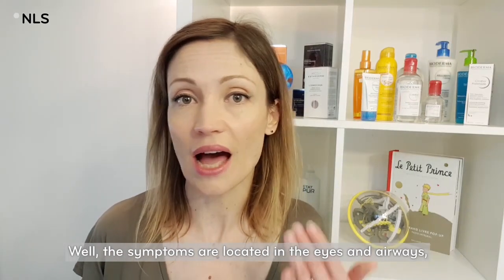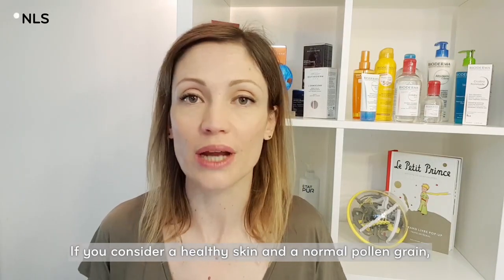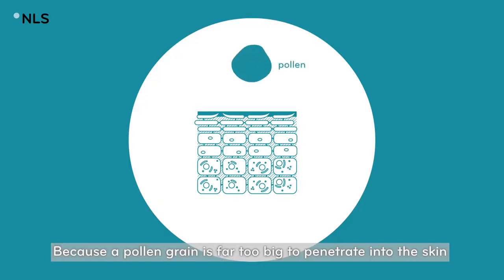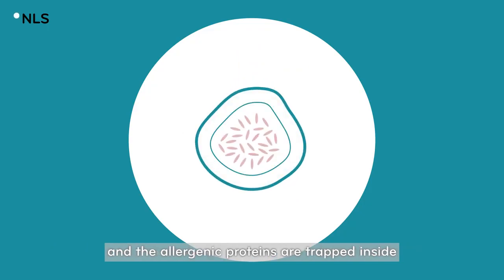The symptoms are located in the eyes and airways, but it can affect the skin as well. If you consider a healthy skin and a normal pollen grain, it's no big deal because a pollen grain is far too big to penetrate into the skin, and because the pollen grain has a double coating and the allergenic proteins are trapped inside.